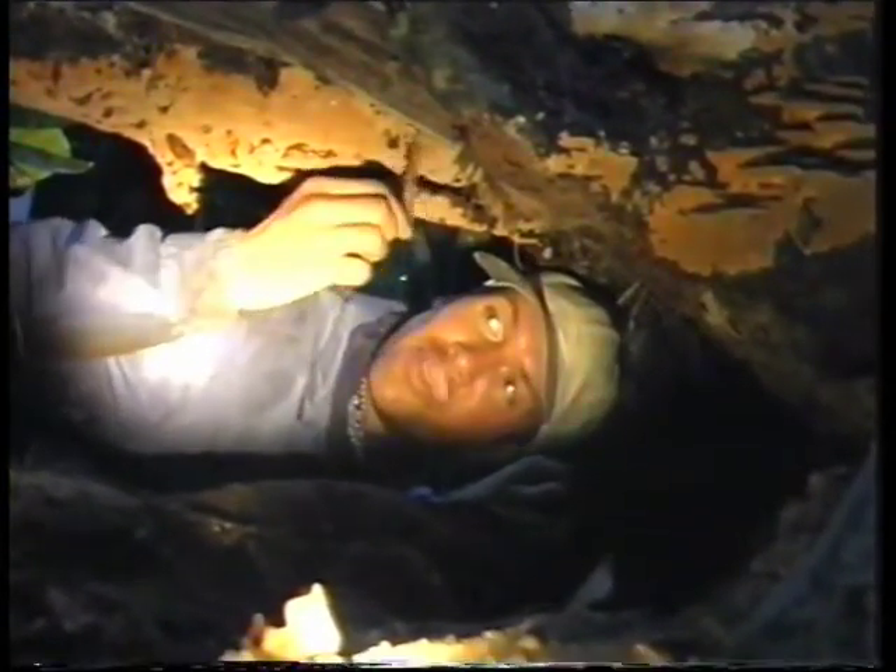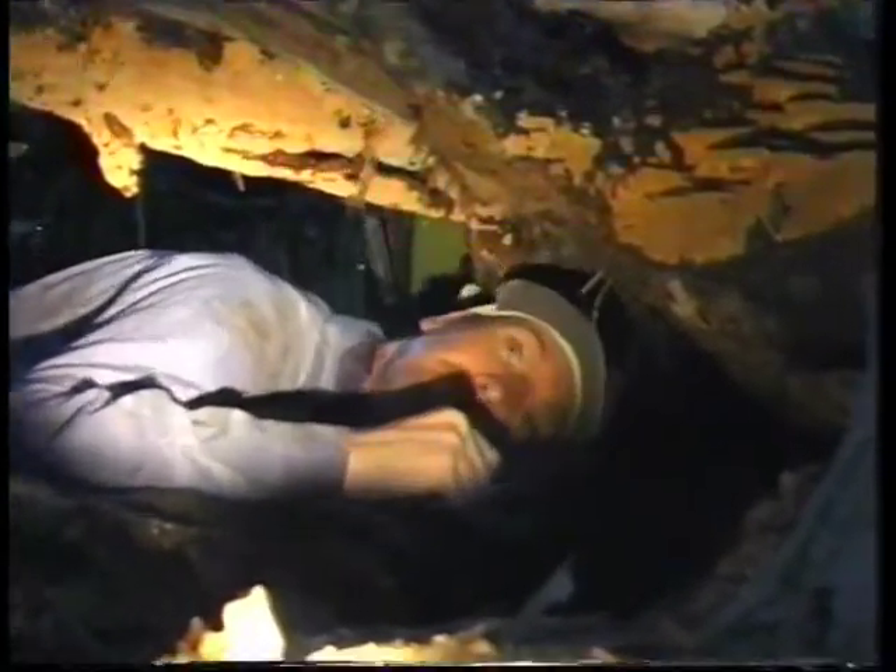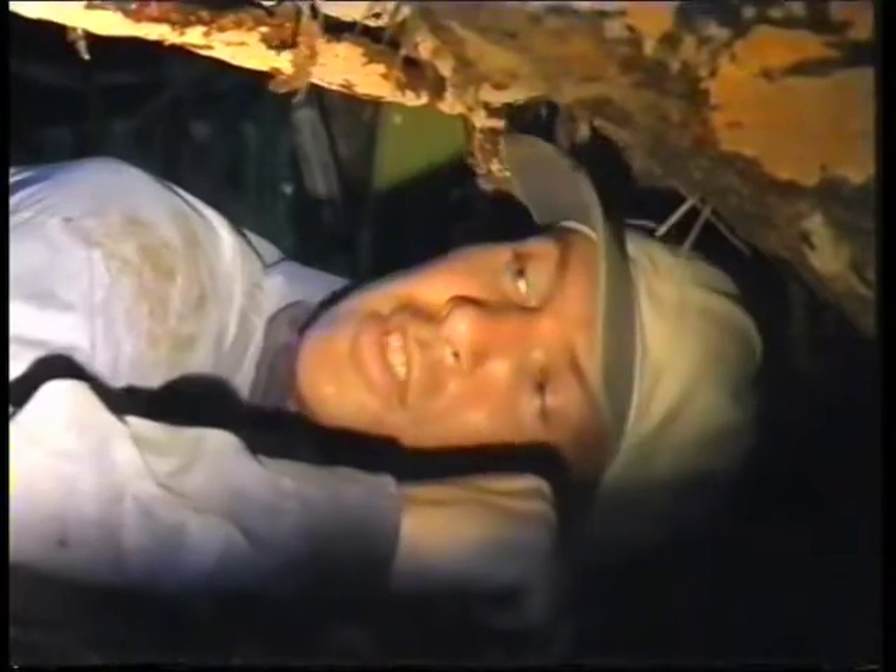These are the sort of things that the glitness lay their eggs on, just overhanging the water. Lots of insects in here as well.